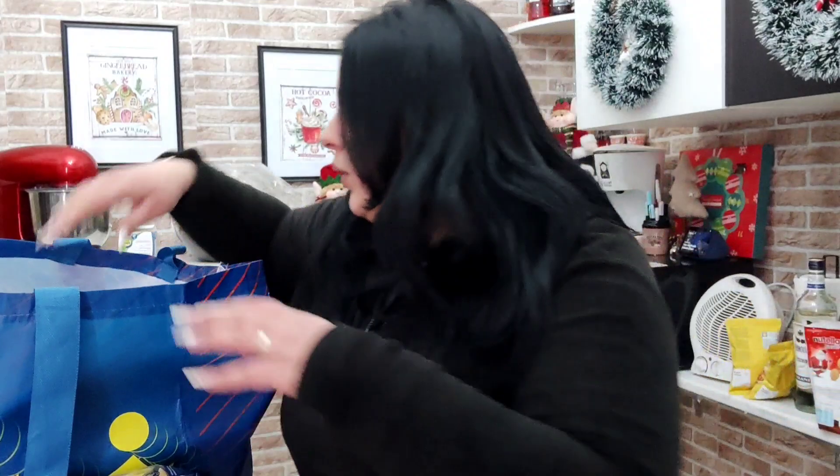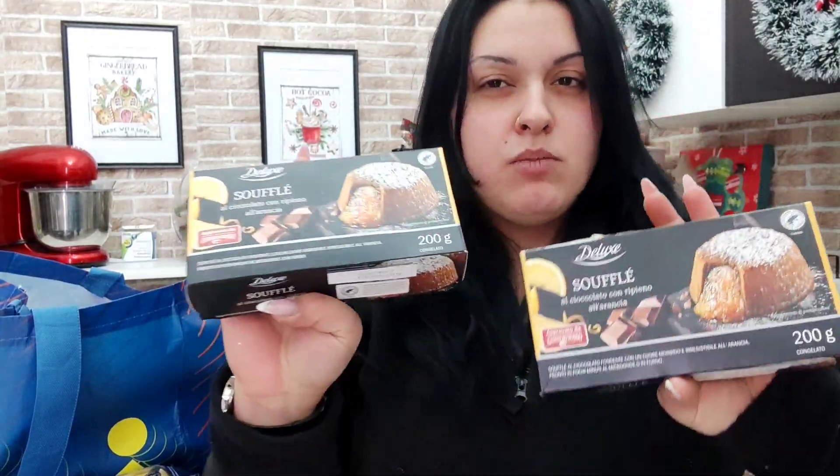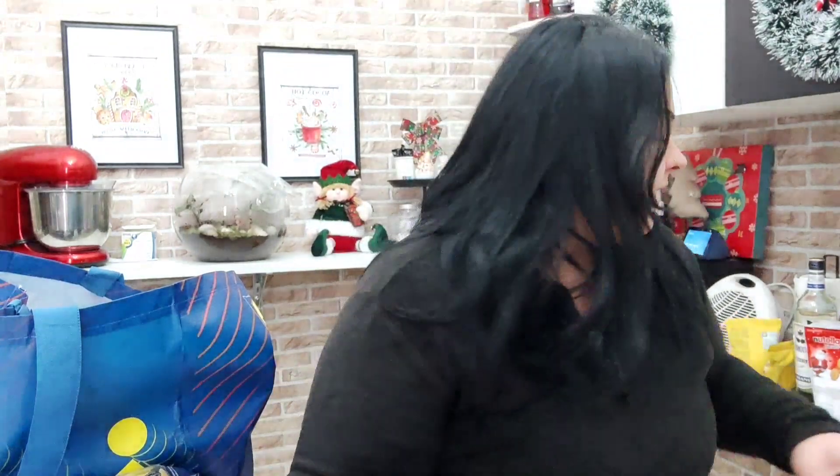Sempre della Deluxe ho preso due confezioni di soufflé al cuore cremoso d'arancia — sono soufflé al cacao. Non si capisce che sia io che Gabriele adoriamo l'abbinamento cioccolato e arancia, vero? Dettagli.